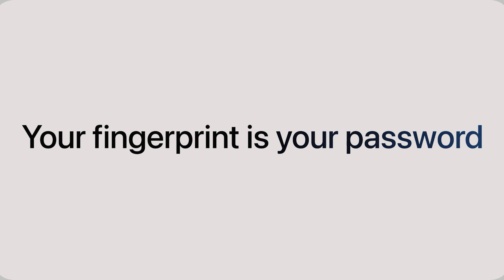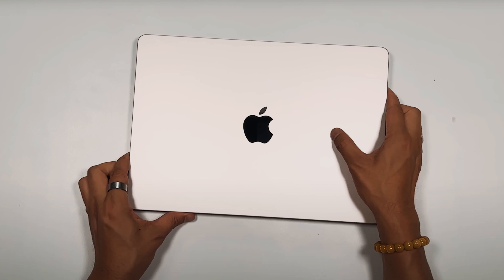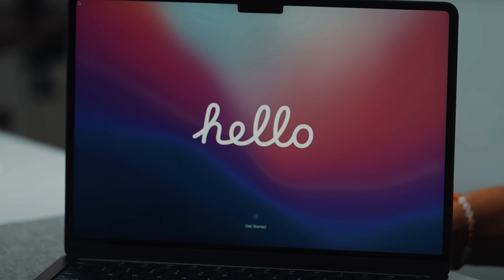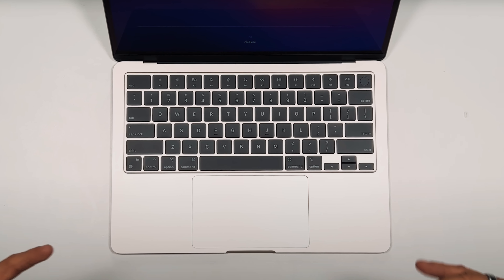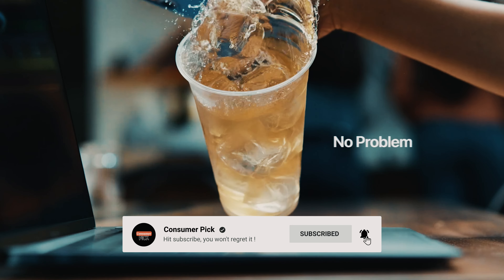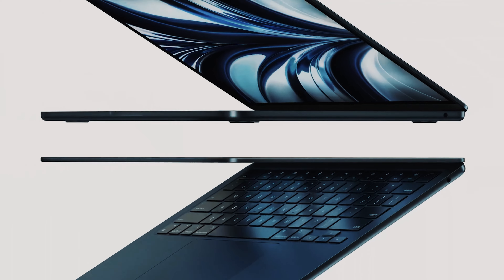Dive in, create, and strut your stuff with the M2 MacBook Air by your side. Still searching for the perfect laptops for students? Don't throw in the towel just yet — we've got more coming your way. If this is your first time visiting our channel, be sure to subscribe now and hit the bell icon to get notified when we drop new videos.